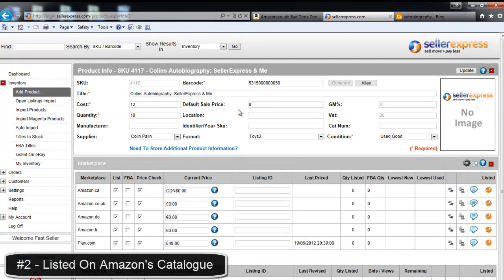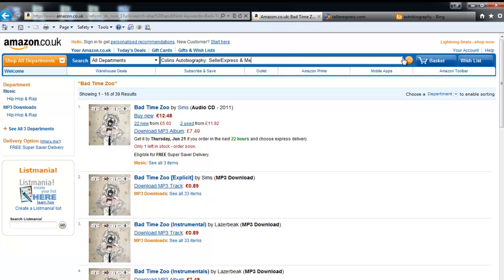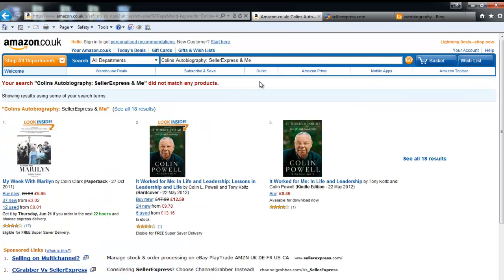It is also very important to verify that your product is on Amazon's catalogue. Simply search Amazon's catalogue for your product, and if you're unable to find it, it could be that you need to add the product. Please find more information about adding products to Amazon's catalogue in this video's description.